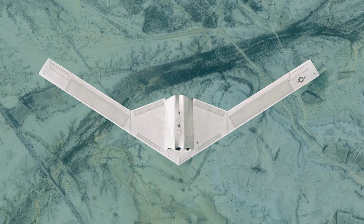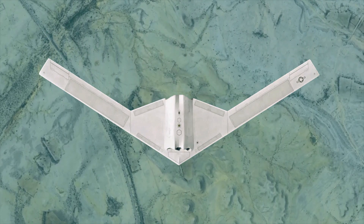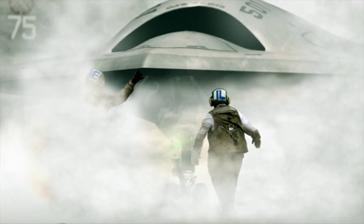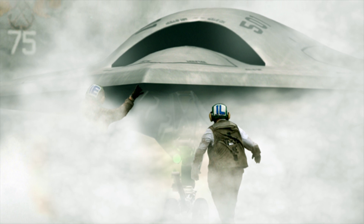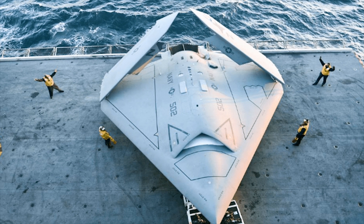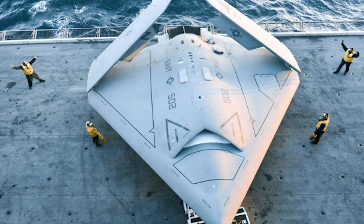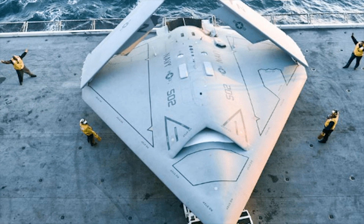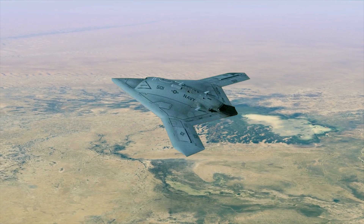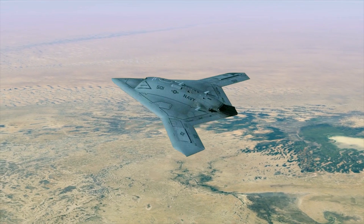The RQ-180 is a stealthy drone made for deep surveillance in enemy territory, a task once done by the high-speed SR-71. It's thought to be the stealthiest aircraft in the world, undetectable by radar. Its distinctive flat design minimizes its cross-sectional area, making it undetectable by radar from any angle. This distinct design not only enhances stealth capabilities, but also improves aerodynamic efficiency, endurance, and service ceiling.